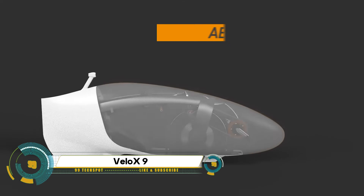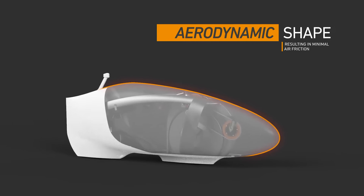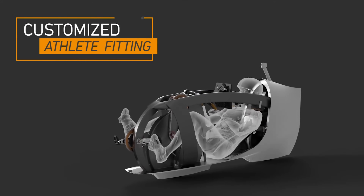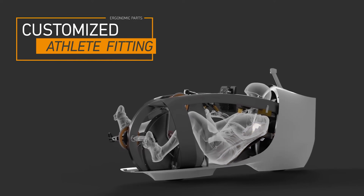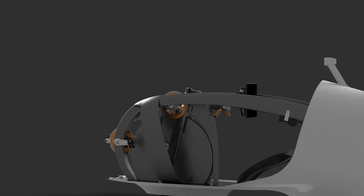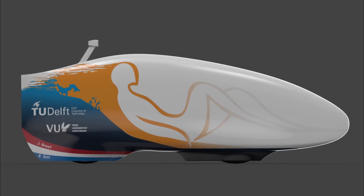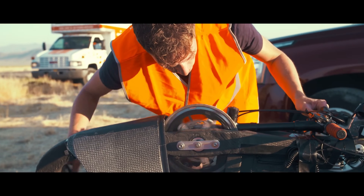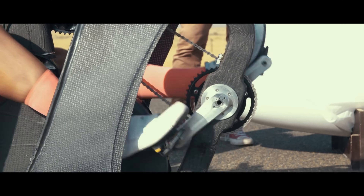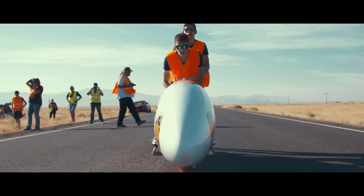The Velox is a marvel of engineering by the Human Power Team, a student project from Delft University of Technology and Vrije Universiteit Amsterdam — a bicycle designed with one goal in mind: speed. This high-tech bicycle has been meticulously optimized for maximum velocity. It features no windshield to maintain laminar airflow, thus reducing turbulence, and is constructed from super lightweight materials, kept as small as possible to minimize air resistance.